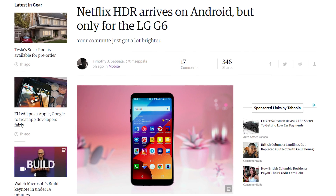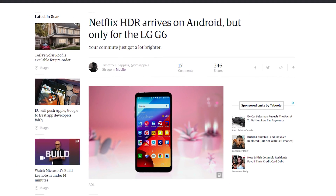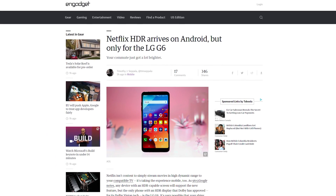Netflix now has HDR streaming on Android, but only on the LG G6 since it's the only phone with an HDR display that Dolby has approved for its Dolby Vision tech. But the Galaxy S8 will probably get it eventually. How many of you guys actually watch Netflix on your phone? I mostly Chromecast or just watch from my PC. Let me know in the comments below.